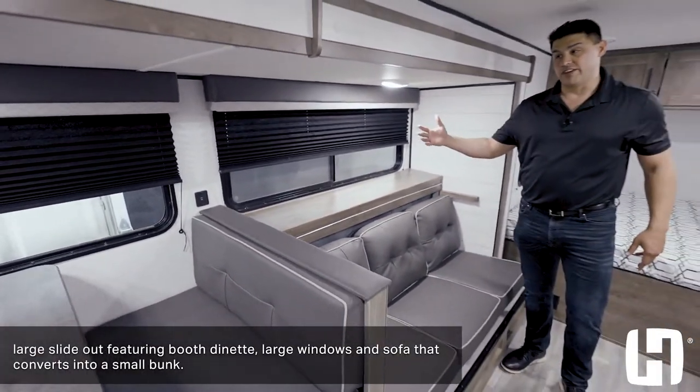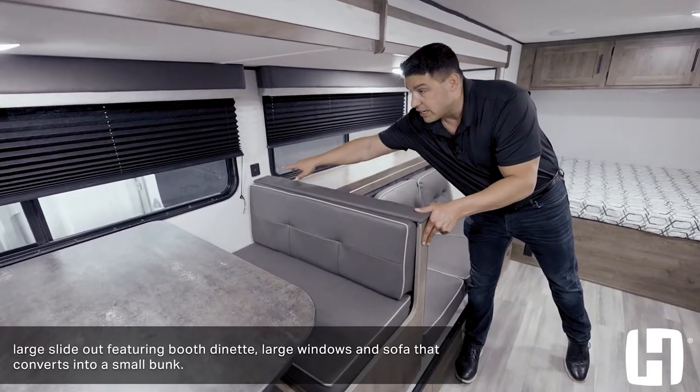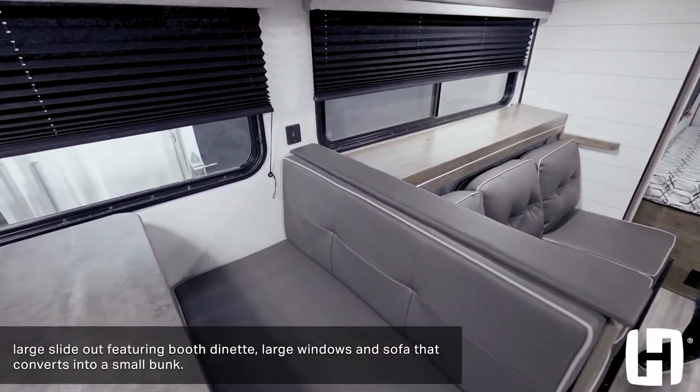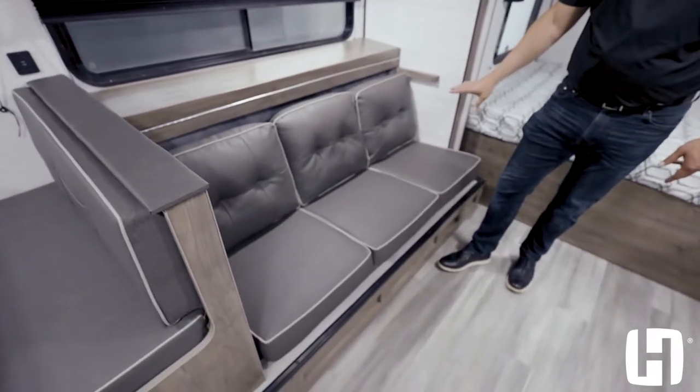These windows are going to open to give you a nice cool breeze. You'll notice you do have integrated USB for charging those smart devices when you are away at camp. Here's where you're going to sit with this nice sofa that's going to accommodate three adults comfortably.